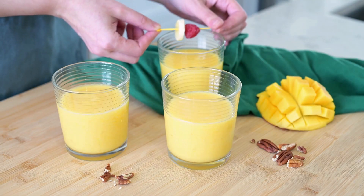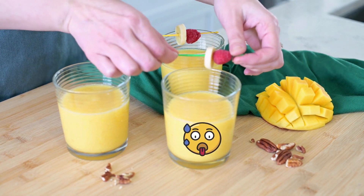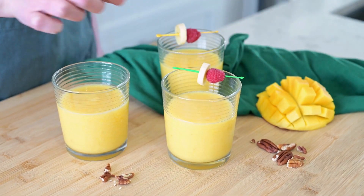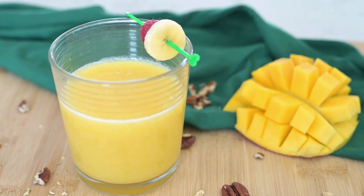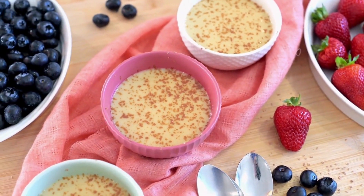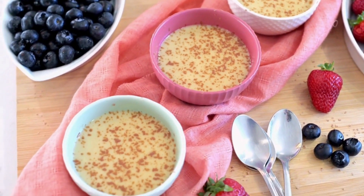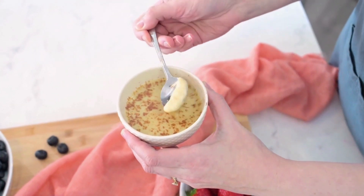Did you just slurp up this tropical smoothie like it was the last drop of water on a deserted island? Well, don't worry — I've got your back with more deliciousness coming your way. Just hit the like and subscribe buttons, and in the next video we'll make a sweet, creamy and smooth vanilla pudding that will make you feel like you are floating on a cloud of dessert heaven. So get ready for some yumminess overload!